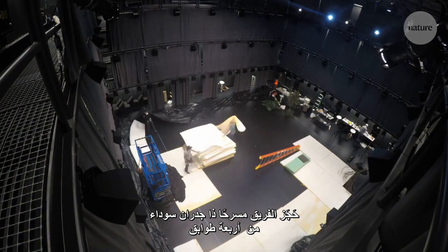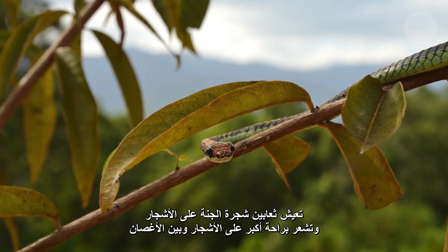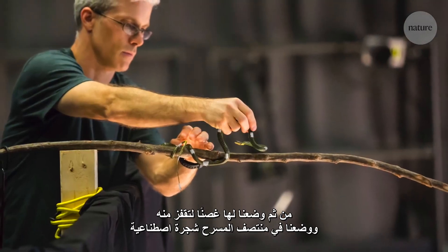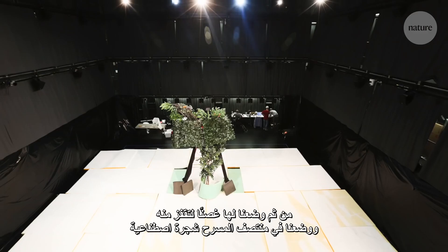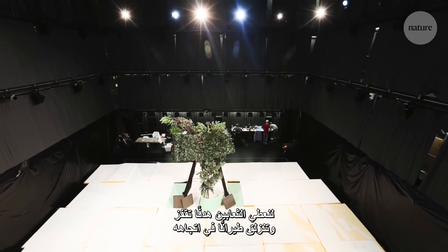The team took over a four-storey black box theatre. They covered the floor with foam and lifted the snake high into the air. Chrysopelia paradisi are tree snakes, so they're more comfortable in trees and branches. We had a branch for them to jump off of, and in the centre of the theatre we had also placed a big tree to give them a target to jump and glide to.